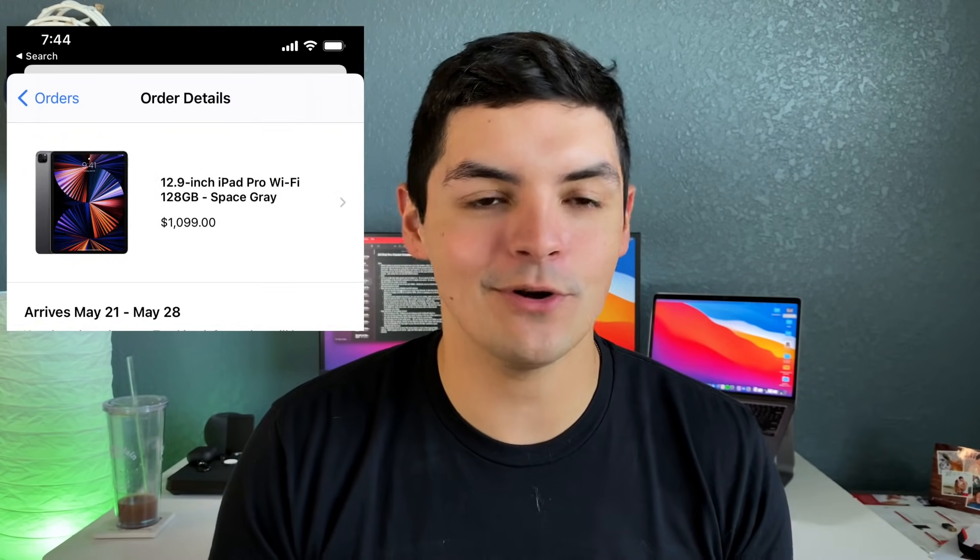Fernando Silva here with another video. If you guys are following myself or Apple in the Twitter sphere or anywhere, you might have seen that Apple actually started to ship out these new M1 iPad Pros to all the people that pre-ordered it, or at least got the ability to pre-order it early on and be one of the first ones to pre-order.